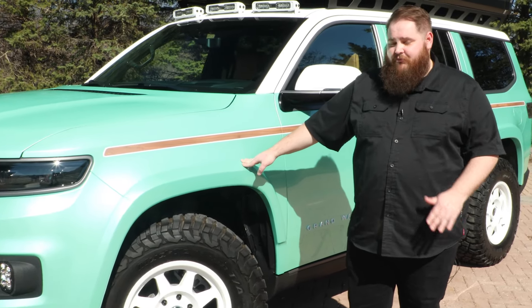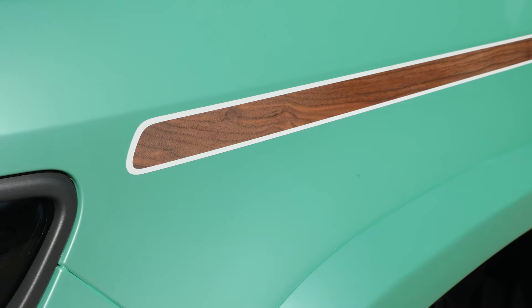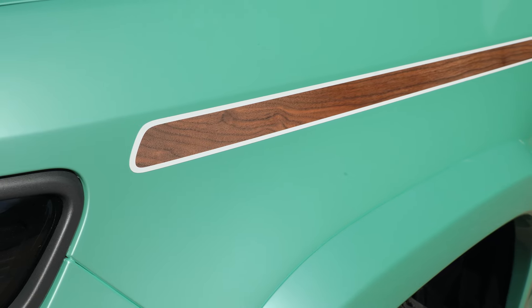Moving on from there is something that I'm sure all of you have already noticed, and that would be the wood grain stripe that runs the full length of the vehicle. This is actually a three-dimensional textured stripe. It just really brings back that nostalgia for the Wagoneer brand.